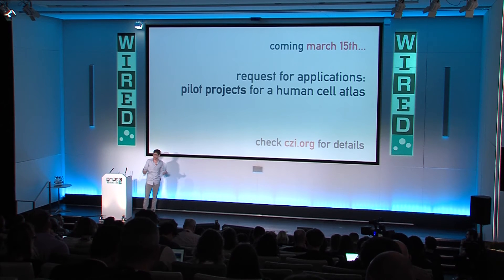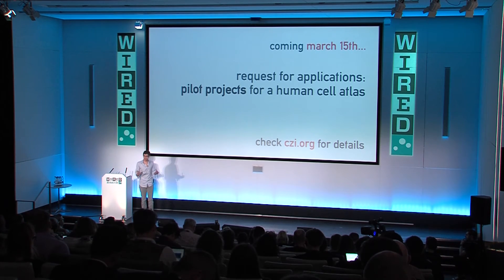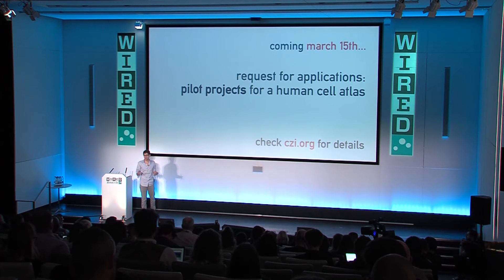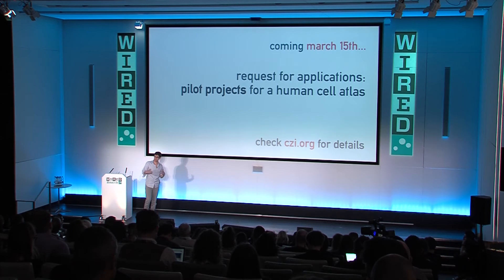There are a lot of different ways right now to characterize and comprehensively map cells: things like single-cell RNA sequencing — the genomic technique to look at transcription profiles — image-based methods, and some really cool new image-based transcriptomic approaches. There's also proteomics and a whole bunch of other techniques that probably haven't even been invented yet. Our goal with this initial RFA is also to establish best practices and comparisons between different techniques.